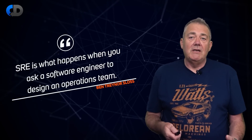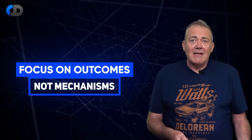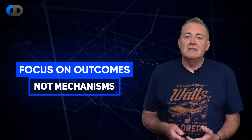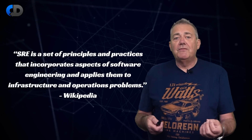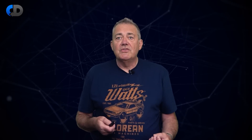SRE starts by doing what I nearly always recommend: focus on the outcomes. The mechanisms are means to an end and don't matter as much as the results. I think that this is a slightly different take on SRE compared to how most commentators describe it. Wikipedia defines SRE as a set of principles and practices that incorporates aspects of software engineering and applies them to infrastructure and operations problems. While that's a reasonable statement of how most people see SRE, and is definitely where it came from, I think this definition is too limiting.